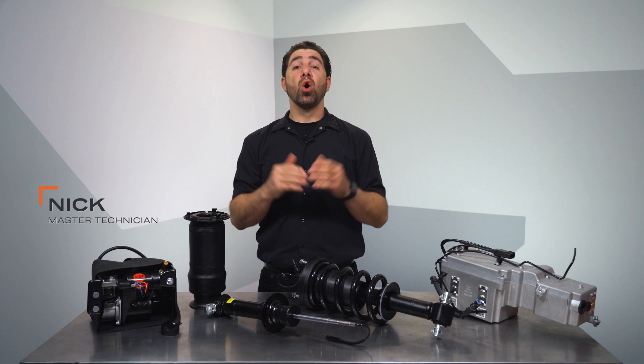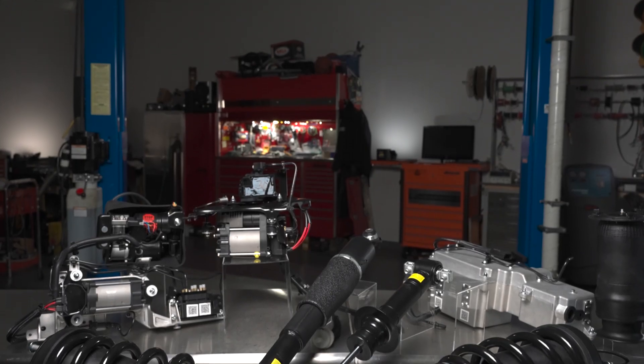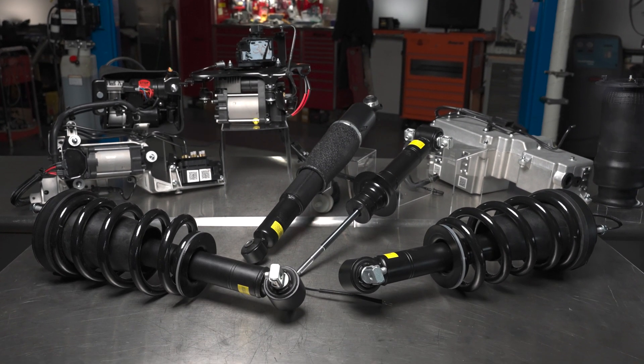Hi, I'm Nick from Dorman Products. Welcome to our video on active and adaptive suspension parts. Active suspension, sometimes referred to as adaptive suspension, is the most advanced type of suspension system on vehicles today.